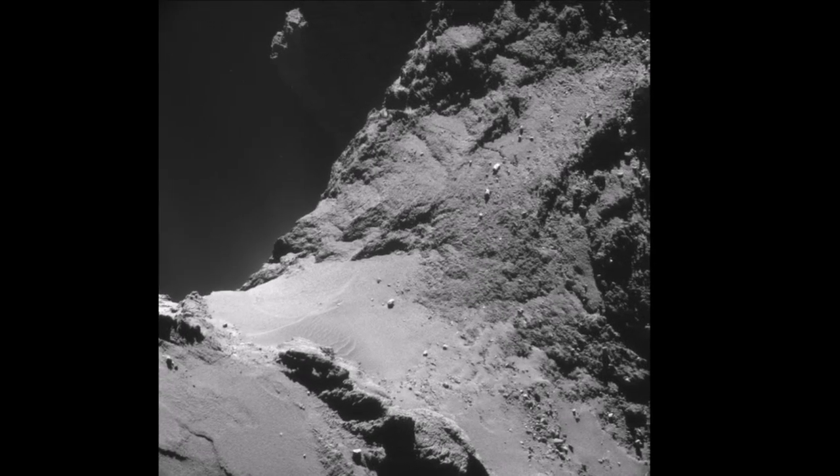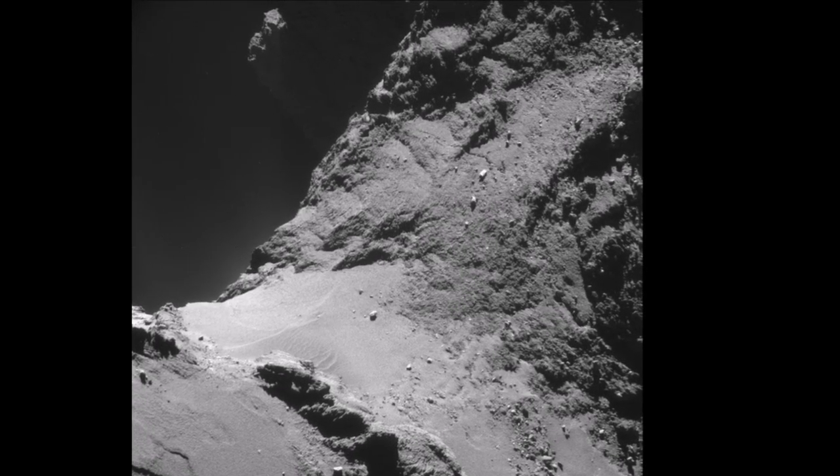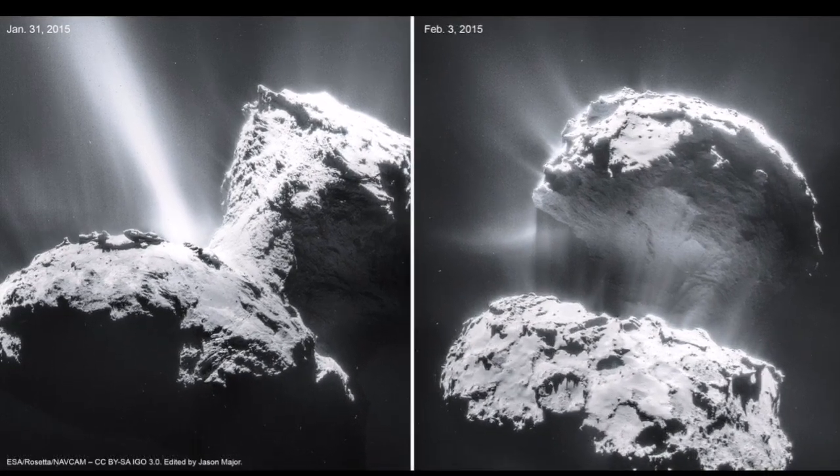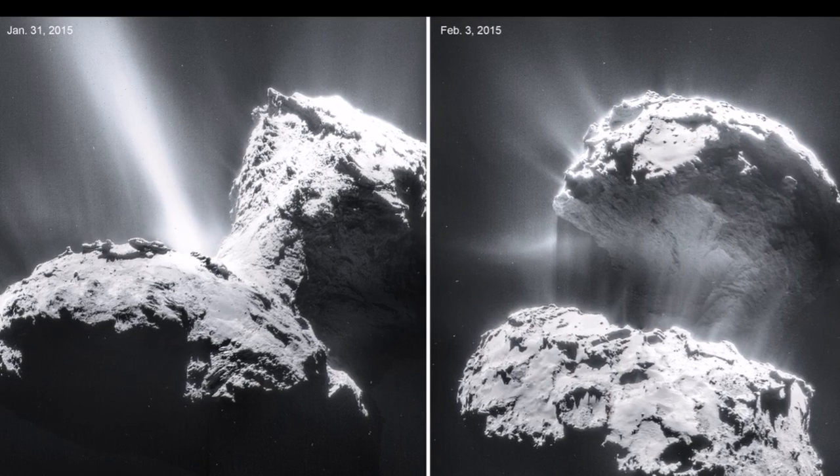Fragmentation is driven by the jets and winds of water vapor — such jets are visible in this image. They come from the lowest point of the comet, making it a good candidate for fragmentation.